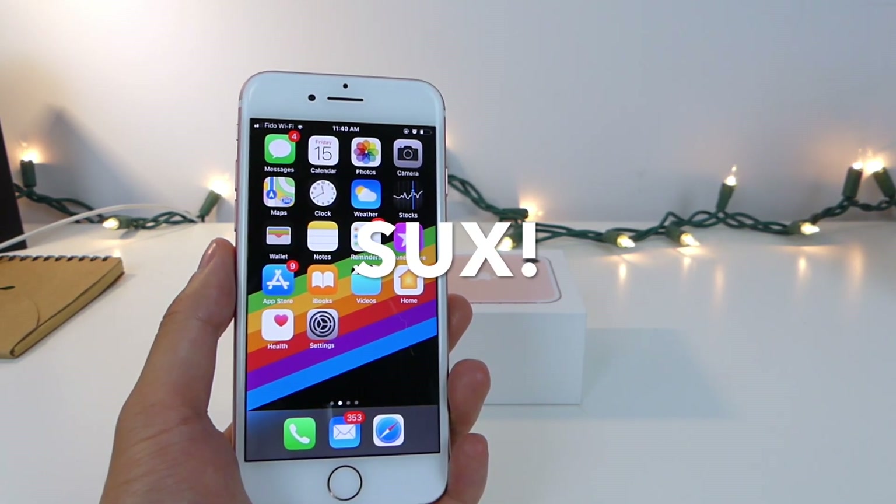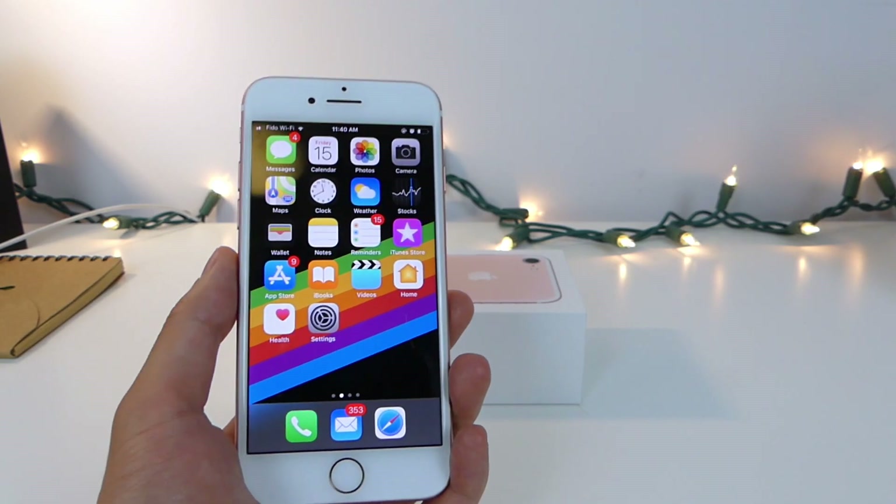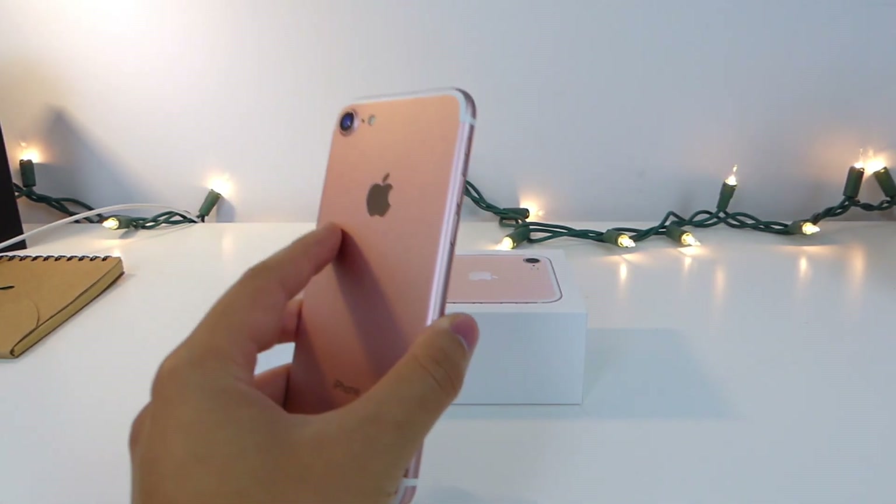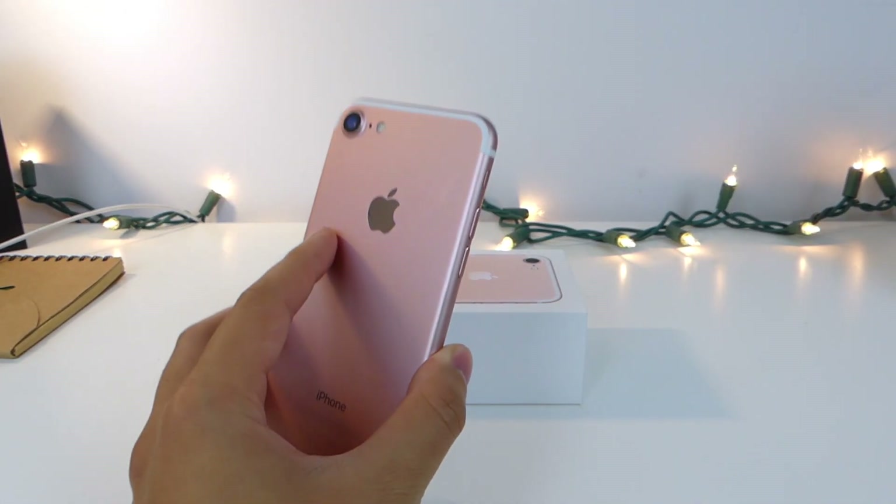So those are the reasons why I think the iPhone X sucks — actually all the devices suck at this point. I'm not excited for any of them, but I am going to be picking them up to do reviews. Stay tuned for that — these are the 15 reasons why you guys shouldn't be buying the iPhone X.